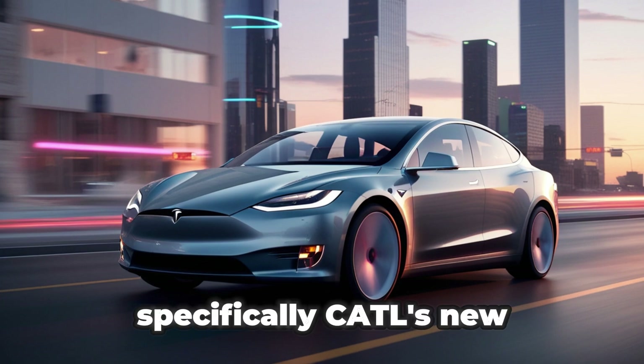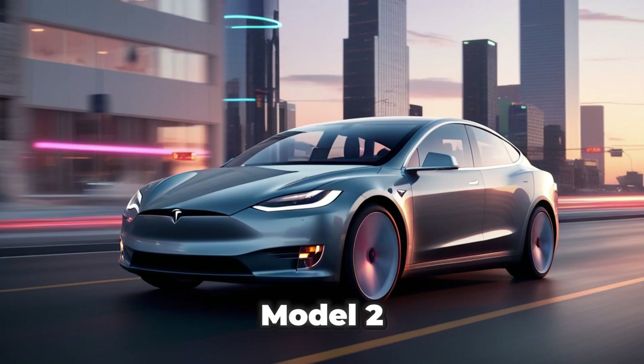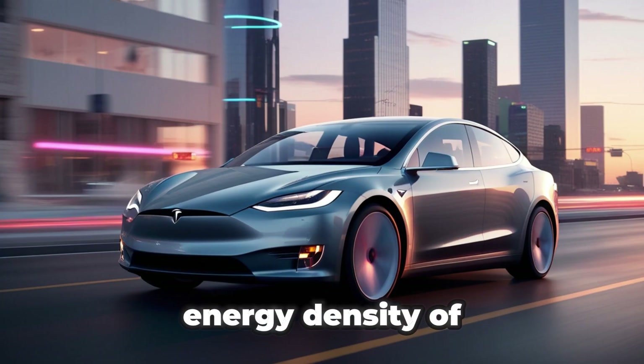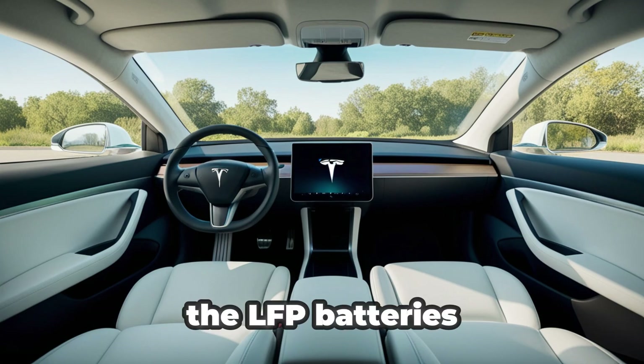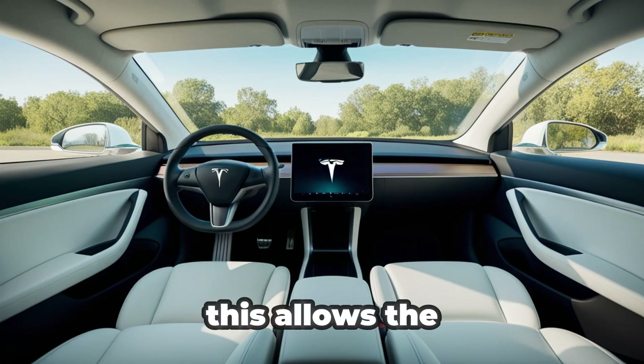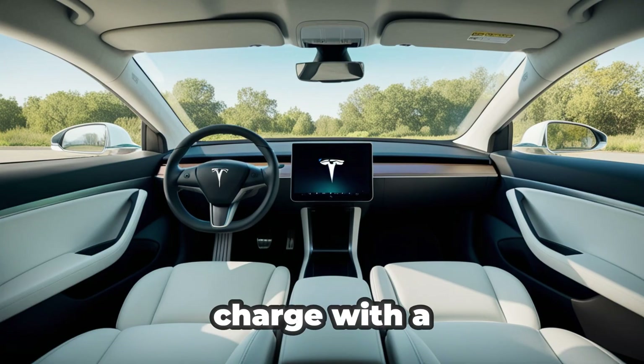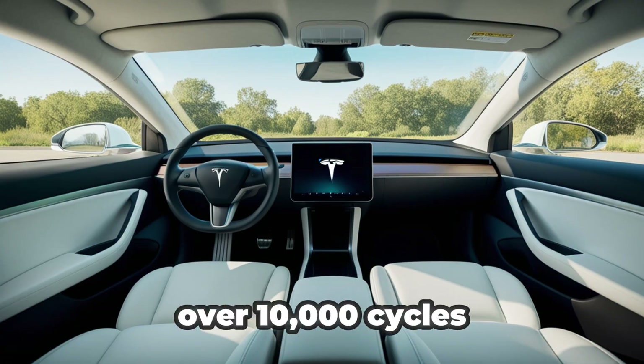Specifically, CATL's new Naxtra EV battery pack, which is expected to be used in the Tesla Model 2, offers an impressive energy density of 175 watt-hours per kilogram — the highest among sodium-ion batteries, and similar to the LFP batteries Tesla currently uses in its mass-market vehicles. This allows the Model 2 to deliver around 500 kilometers of range on a single charge, with a battery lifespan of over 10,000 cycles.